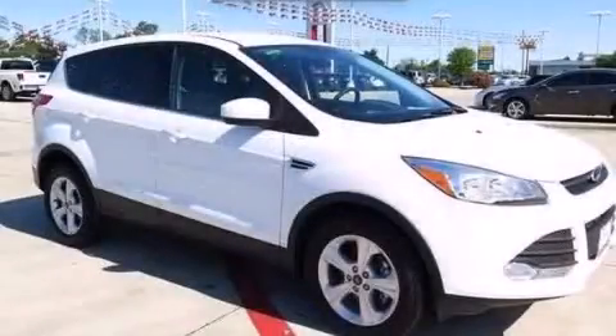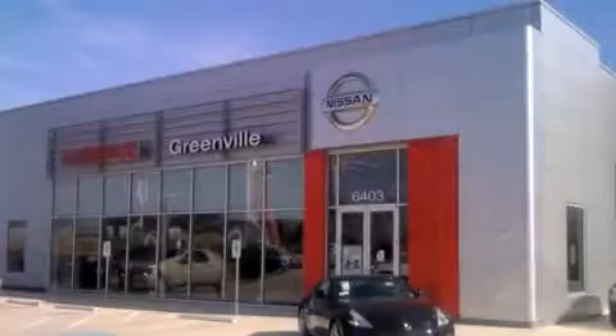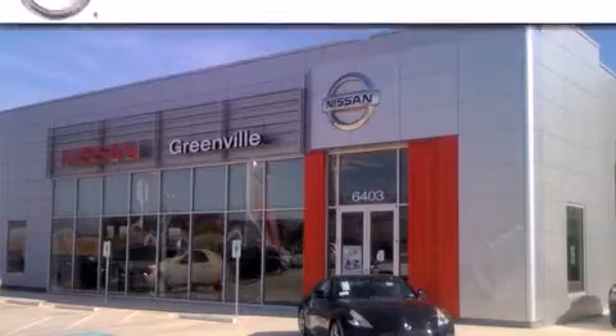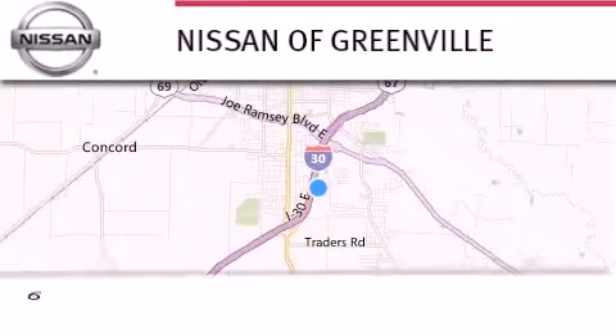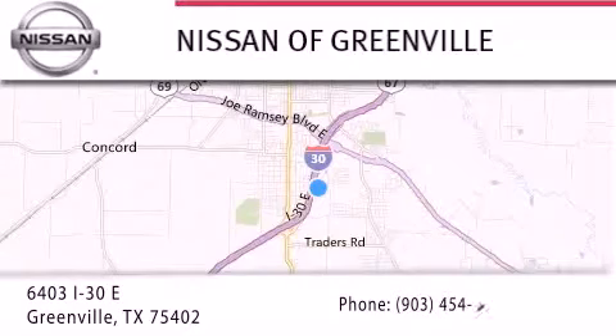We invite you to contact us today to learn more about this vehicle. Thank you for considering Nissan of Greenville for your next new or used vehicle. If you have any questions, visit our website, NissanofGreenville.com, give us a call, or stop by our dealership.